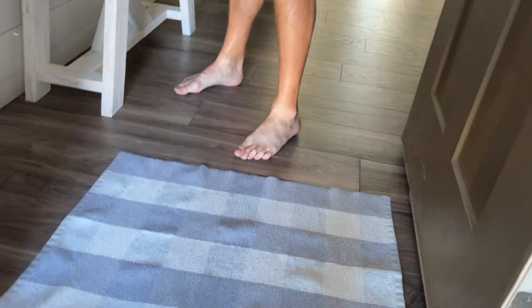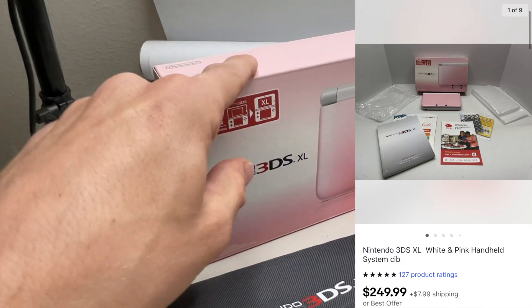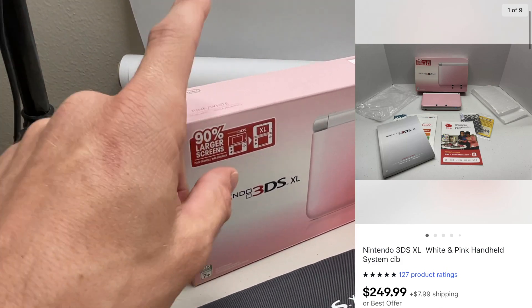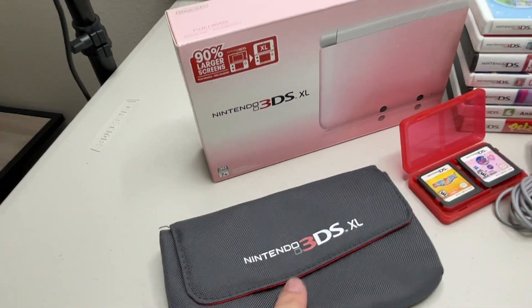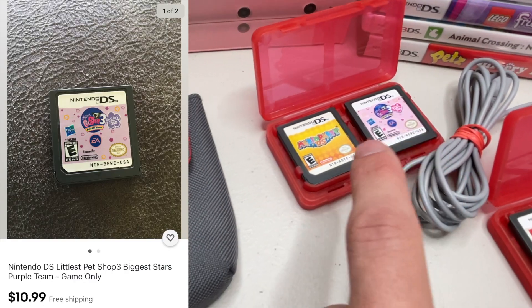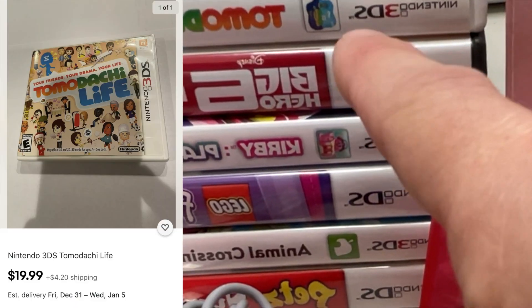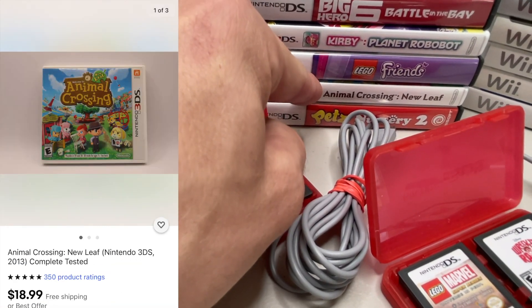Secured the deal on my way back home. Here's the pickup: we got the 3DS XL pink version complete in box. We'll open it live! Little case inside with an extra stylus and a couple microfiber cloths. Four loose games: Marvel, Wreck-It Ralph, Little Pet Shop 3, Mario Party DS. Also Disney Magical World, Tamagotchi Life, Big Hero, Kirby Planet Robobot, and Animal Crossing New Leaf — those are good.